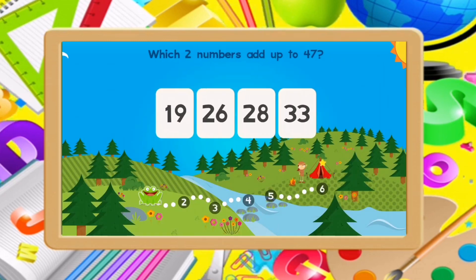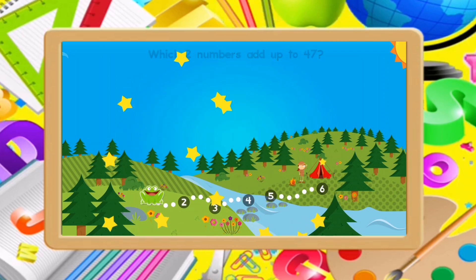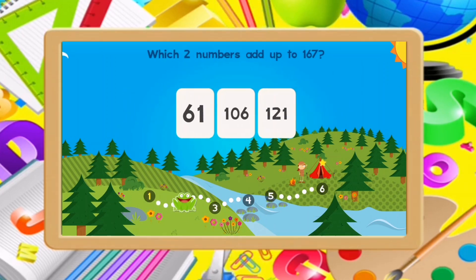Which two numbers add up to 47? 19, 28. Good job!